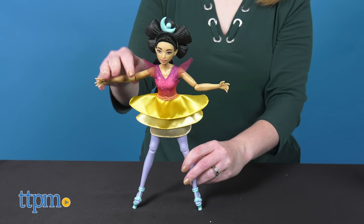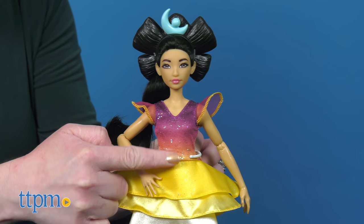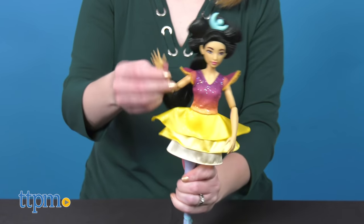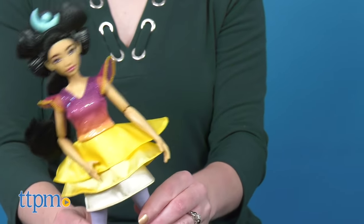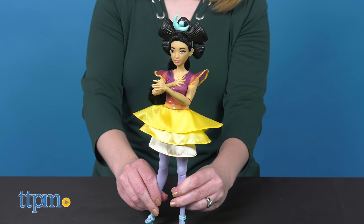The singing Chang'a doll actually plays a snippet of the song Ultra-Luminary when you squeeze her tummy. Three button cell batteries are included.